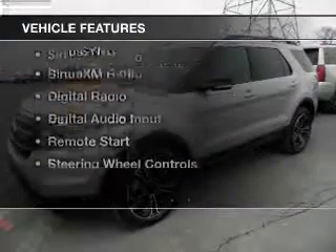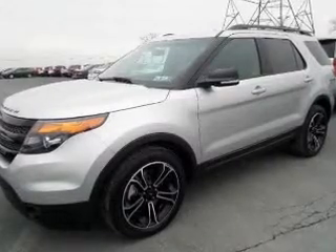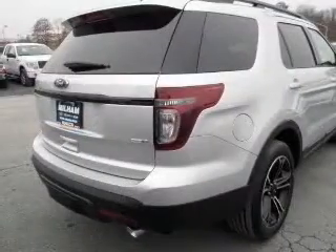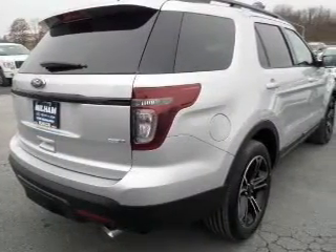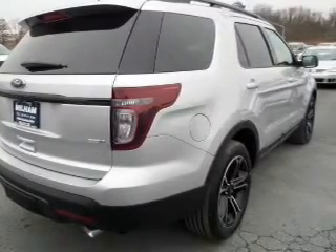The features include a turbocharger, leather seats, heated seats, Bluetooth connectivity, Ford Sync voice activation, Sirius XM satellite radio, digital radio, digital audio input, remote start, and steering wheel controls.